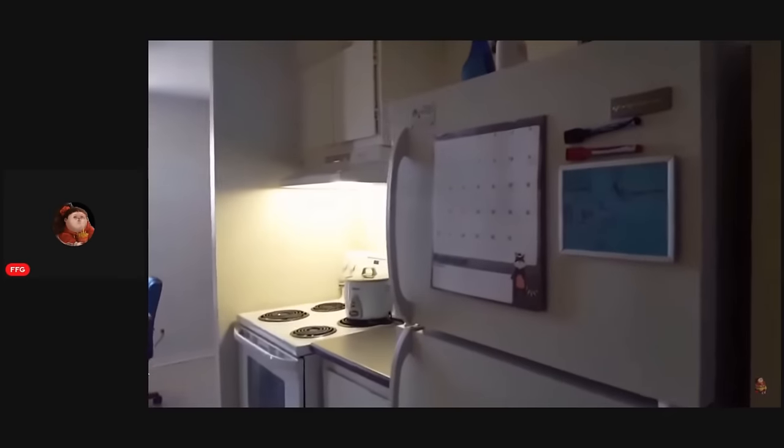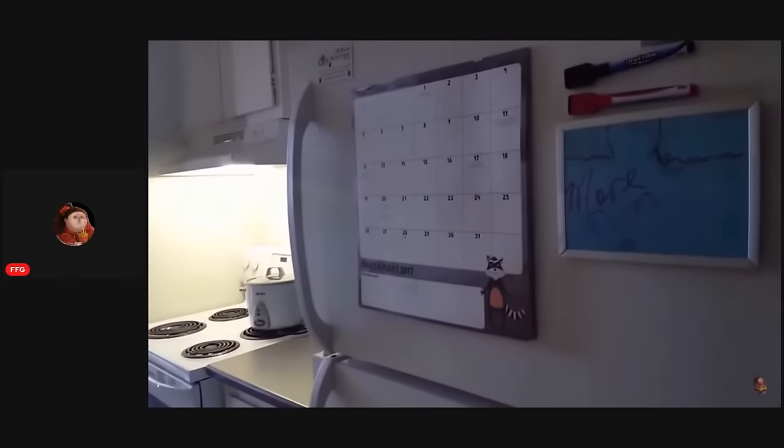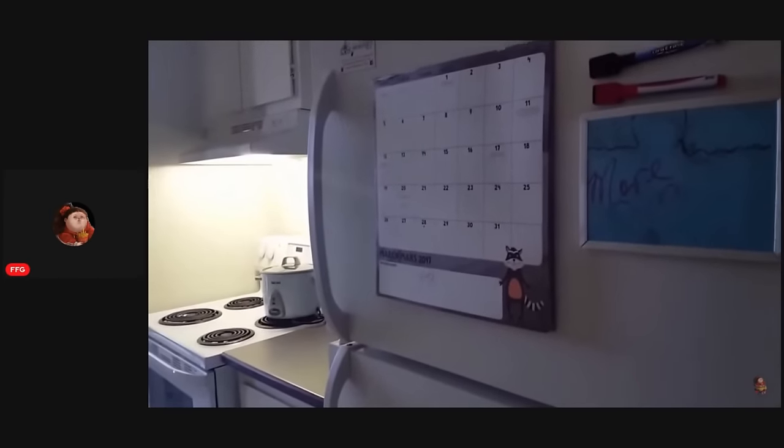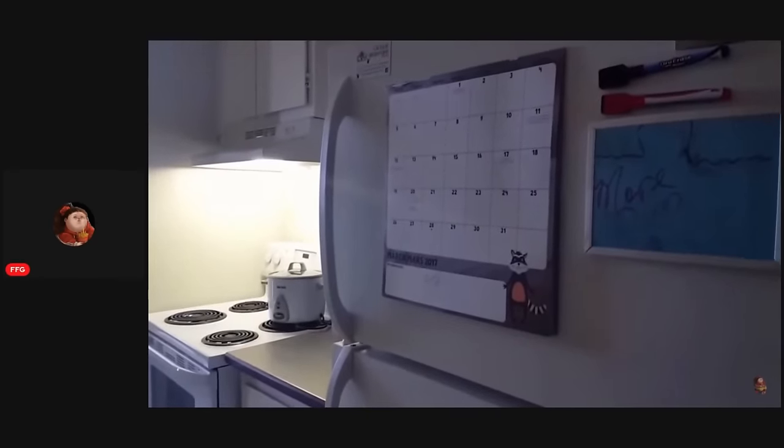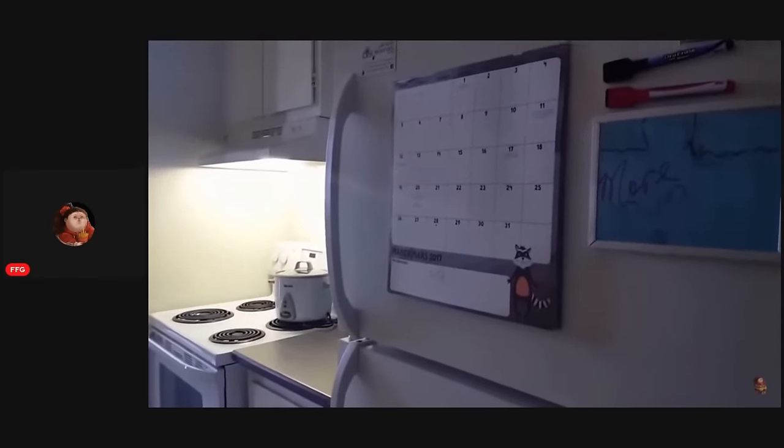This is my fridge, and I have an organizational pad thing, but you can see it's from March — so that tells you exactly how much I organize my life. Not at all.